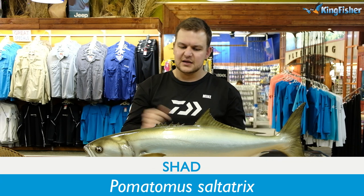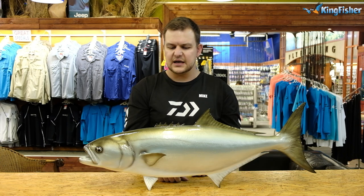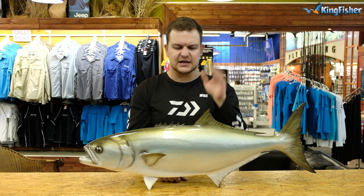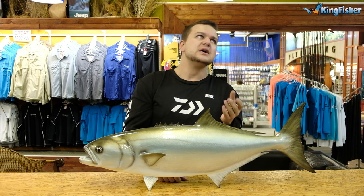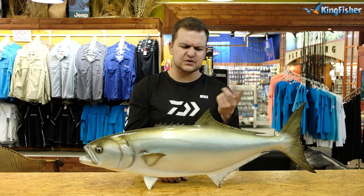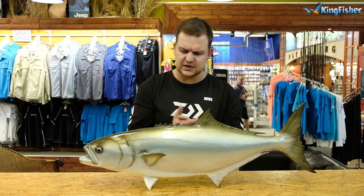Today we're talking about the mighty shad. The shad's scientific name, Pomatomus saltatrix, was changed quite a while back. The 'saltatrix' part is actually Greek and relates to jumping or dancing — something along those lines.